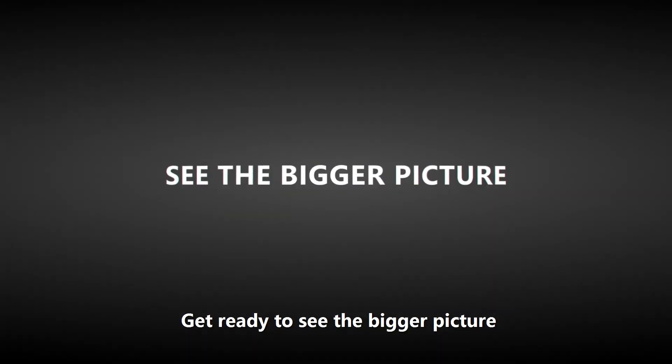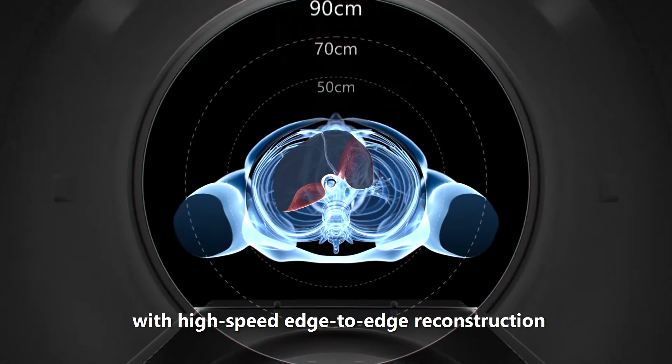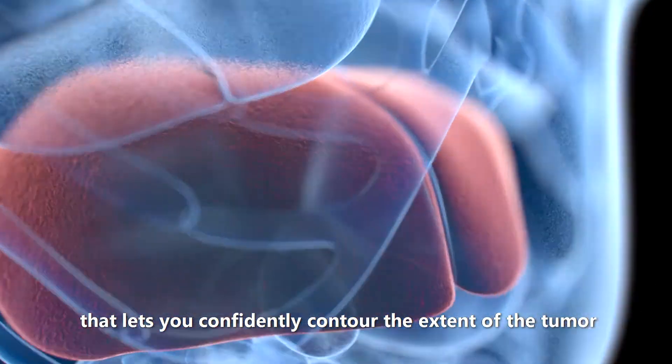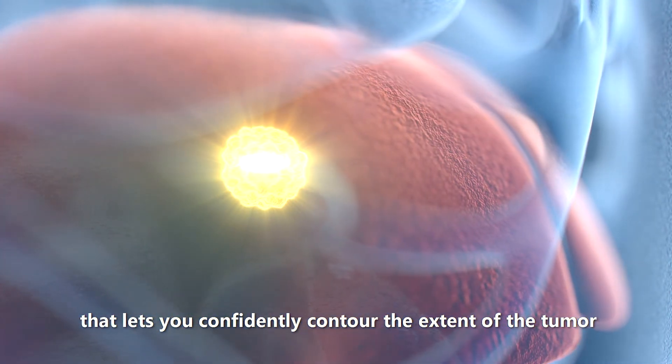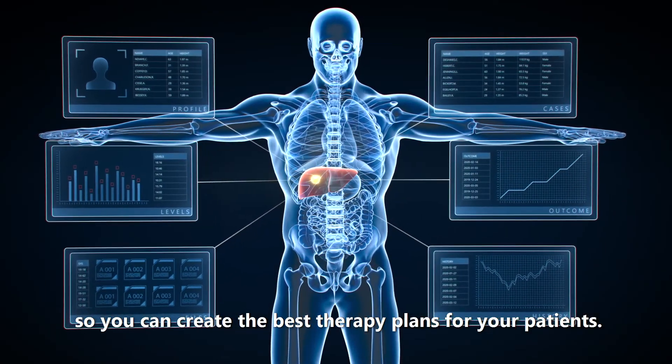Get ready to see the bigger picture with high-speed edge-to-edge reconstruction and incredible anatomical resolution that lets you confidently contour the extent of the tumour, so you can create the best therapy plans for your patients.